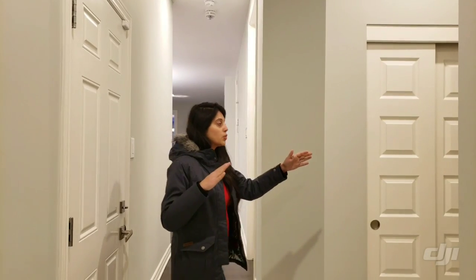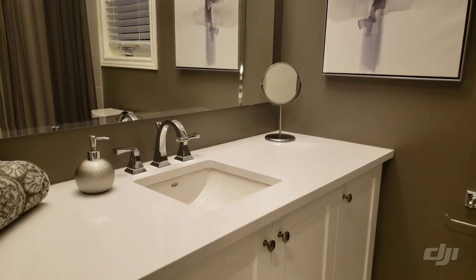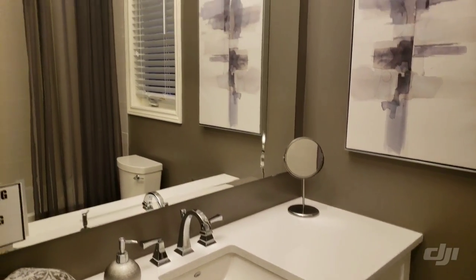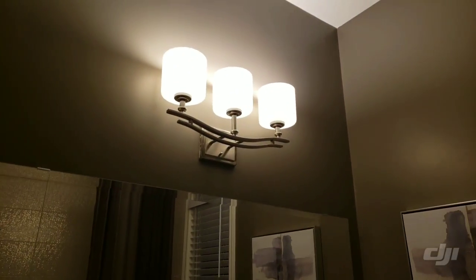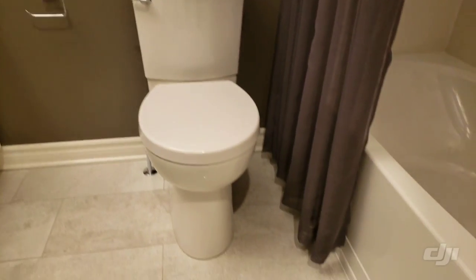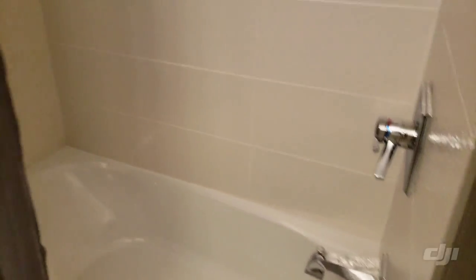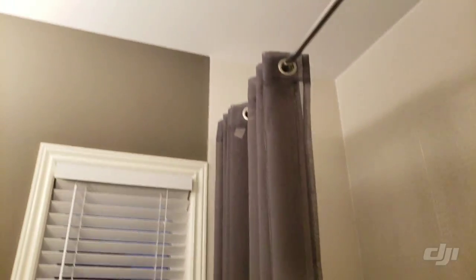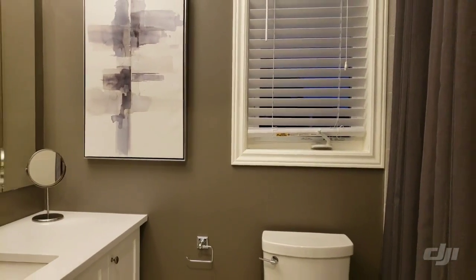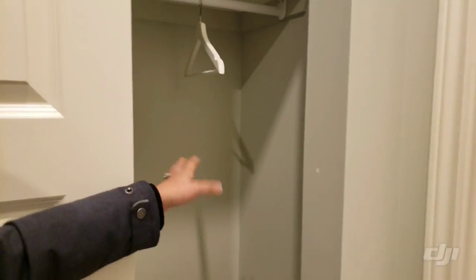Opposite to the garage we have the powder room. The washroom comes with a single sink vanity with mirror lighting. The blinds and the paintings are not included in the base price. It comes with a toilet seat, which is also an upgrade, and a bathtub. If you want to know what their standards are, you can go to their sales center and they will give you a sheet for the standards.